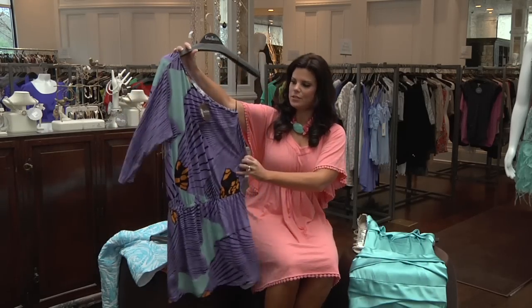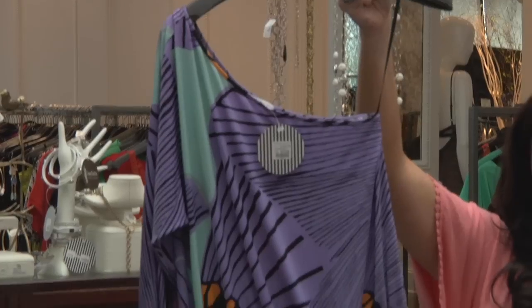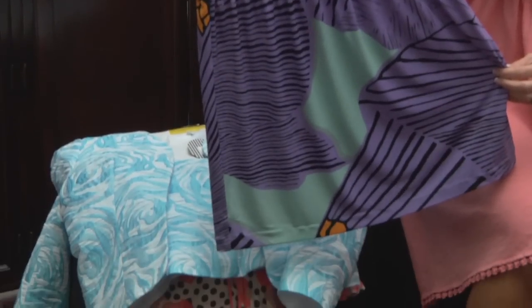I love this dress by Tibby. Love the line, the one shoulder — we're seeing that again this year. The price on this dress is $275. Great casual or dressy look.